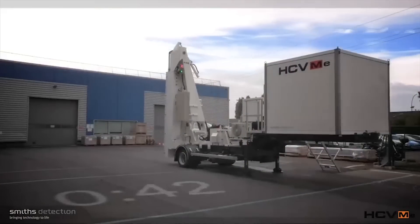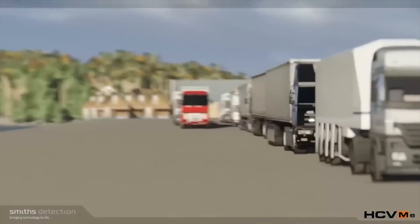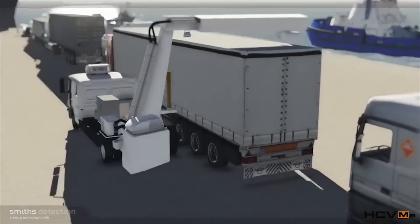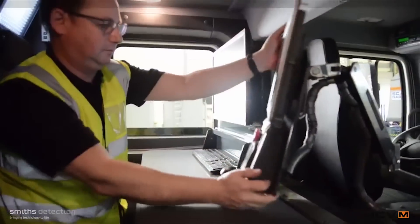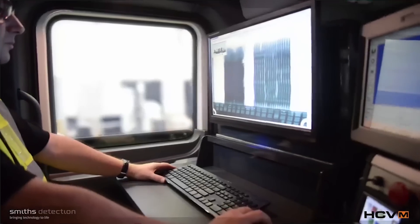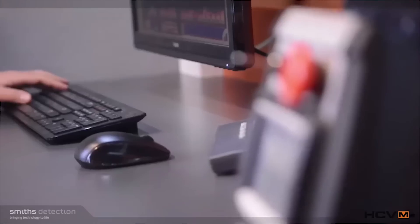All shipping companies are obsessed with speed, and quite rightly they want to get their goods through ports as quickly as possible. Consequently, we are creating solutions that allow faster scanning of containers. Centralising scanning operations also gives higher throughput and higher utilisation of each operator.